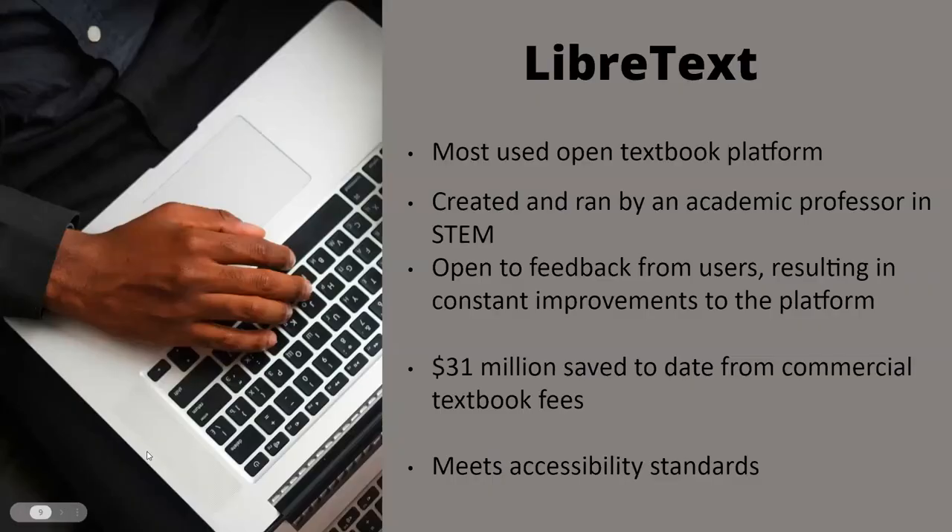Similar to Pressbooks, LibreTexts offers a plethora of advanced features — though they are two different platforms, not the same thing. LibreTexts was created in 2008 by a chemistry professor, which gives it an advantage: having something built by an actual professor who firsthand understands the impact on students, especially STEM students, has allowed LibreTexts to have really cool features while remaining affordable.